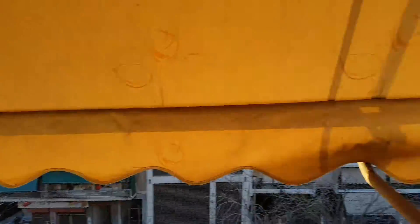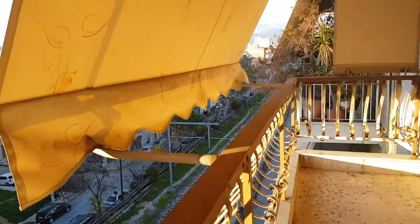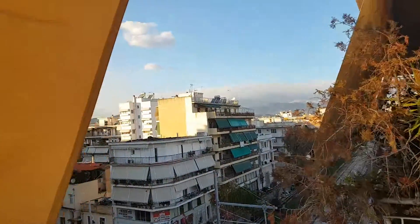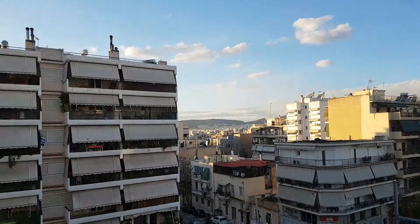Very nice balcony. Fantastic view. Space for the bathroom and the door.